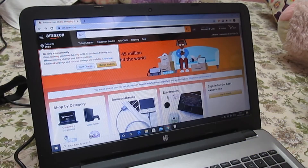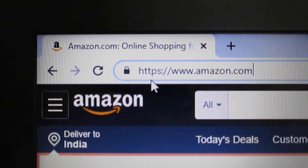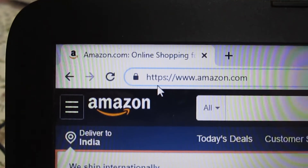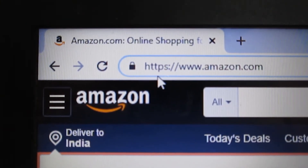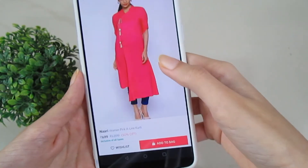If you're using the desktop to order things, make sure you're using the right link. Whenever you enter your bank details, make sure it is a secure URL. The URL should start with HTTPS — the 'S' stands for security — so make sure your site always has HTTPS.